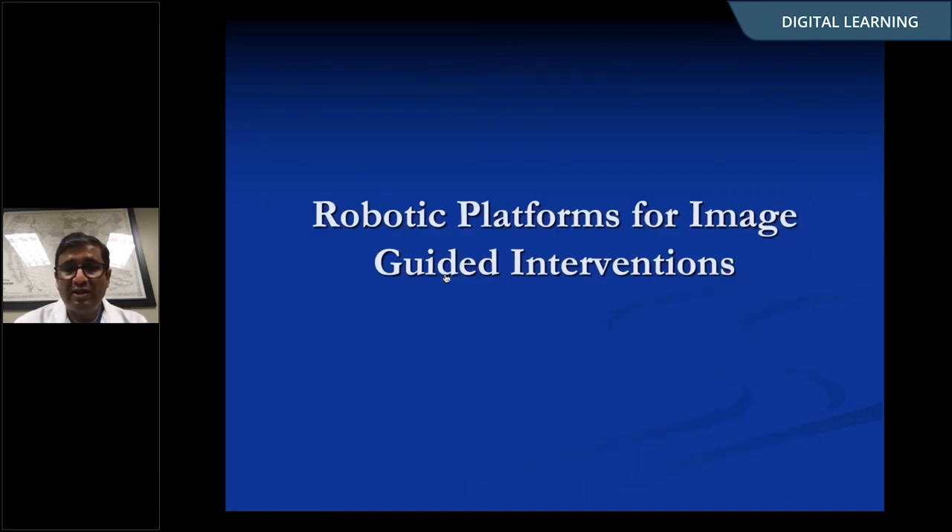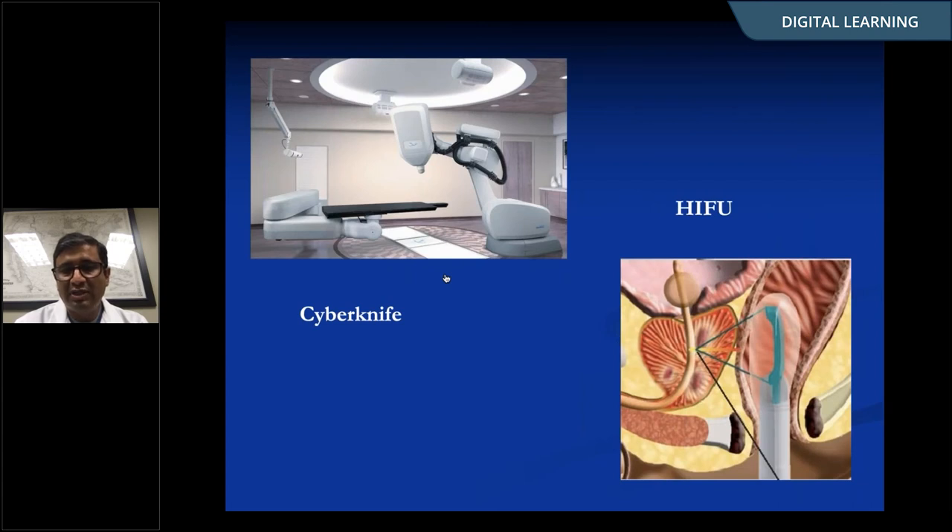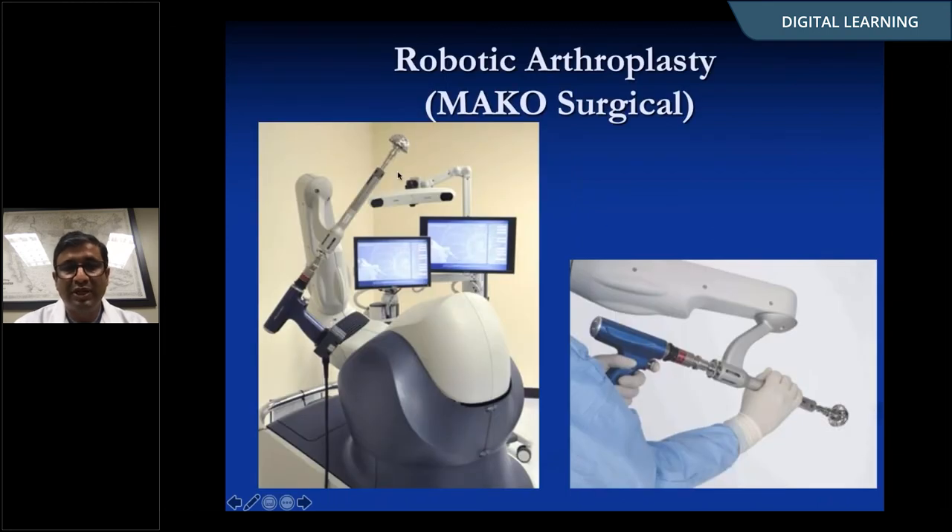Moving on to image-guided interventions — image-guided robotic interventions are not new. You have the CyberKnife, which is a robotic arm mounted to deliver precise radiation energy to various anatomy parts. High-intensity focused ultrasound focuses waves on the prostate to kill cancer cells. Prokar mentioned MAKO surgical, which does orthopedic procedures. Here, instead of a master-slave configuration, the drill is attached to a robotic arm that tells the surgeon the correct angle, stops them from going too deep or too far once anatomy is registered — making handheld instruments themselves smarter.